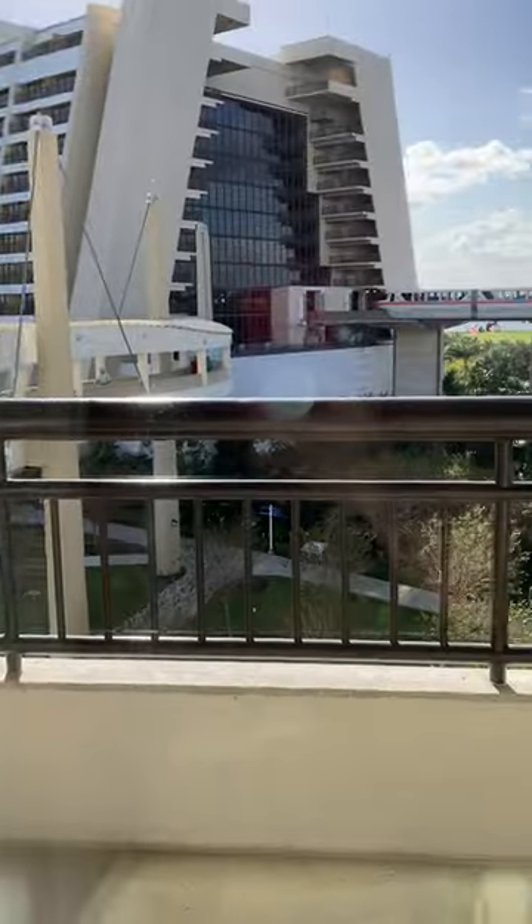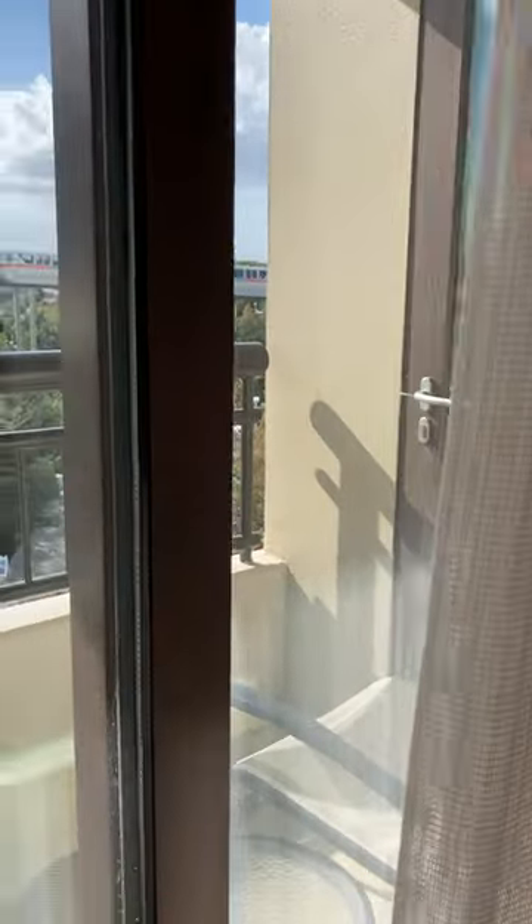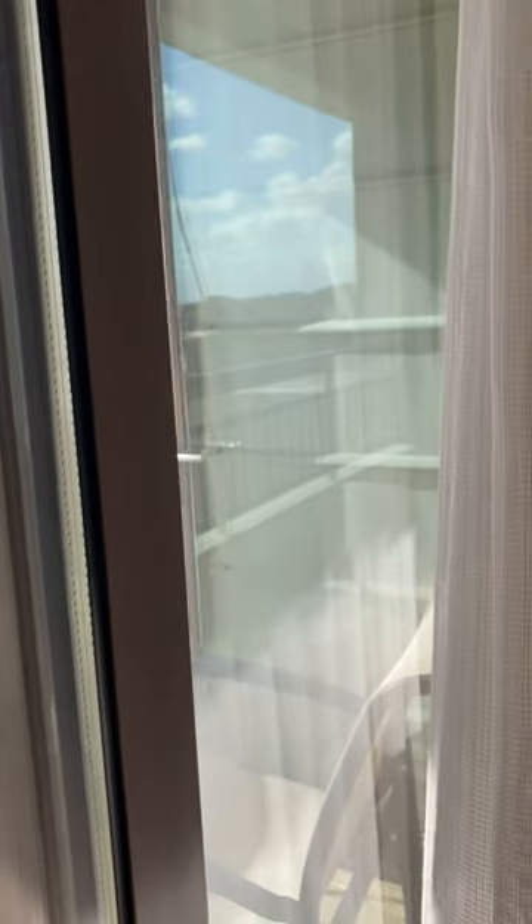And also the balcony right off the bedroom, which is lovely. There's also a balcony door coming from the living room area as well.